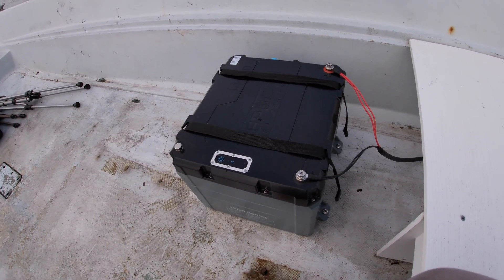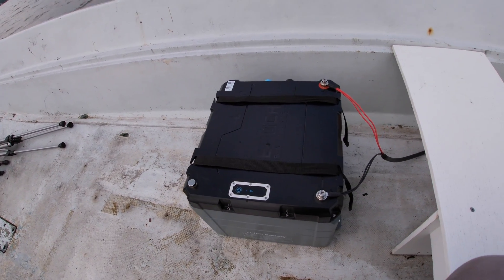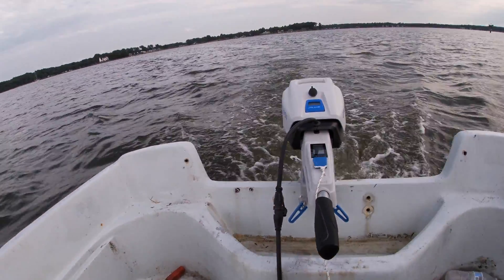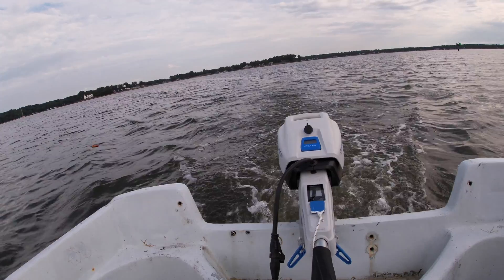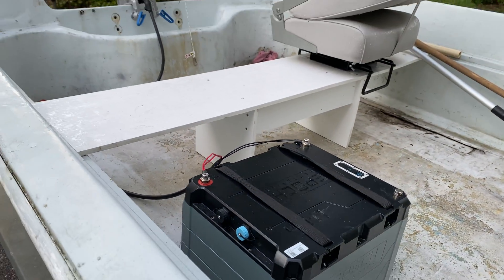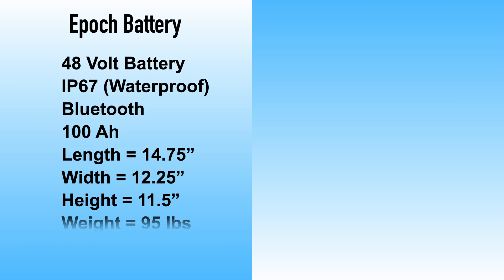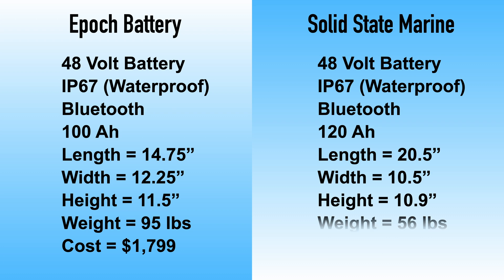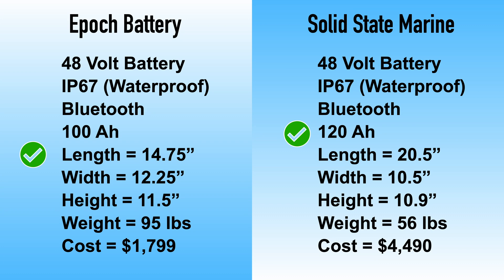I recently did a video with the Epoch 100 amp hour 48 volt battery with my e-propulsion motor — I'll link that right up here. That battery weighs 100 pounds and costs $1,700. But with this new technology, the same kind of battery is only 56 pounds, and instead of being just 100 amp hours, it's 120 amp hours.